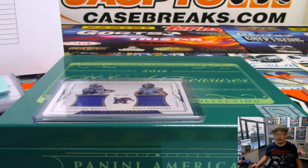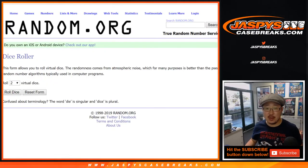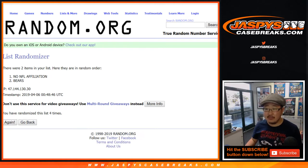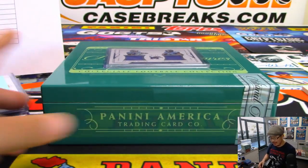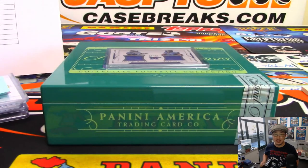Let's get the randomizer going — super quick. Anthony Miller for the Bears goes to the no NFL affiliation spot. We'll randomize that — four out of four, eight times, team on top gets it. After eight randomizations, it stays with the Bears — that will go to Donald and the Bears. A nice one-box break of NT Collegiate in the books. We've got more in the store, so check it out on jaspescasebreaks.com. We'll see you next time. Bye-bye.